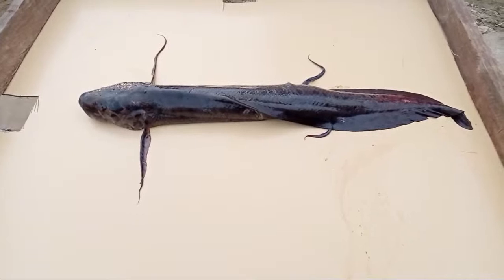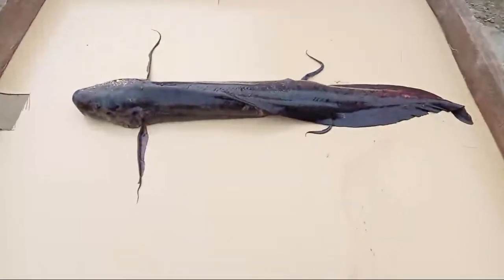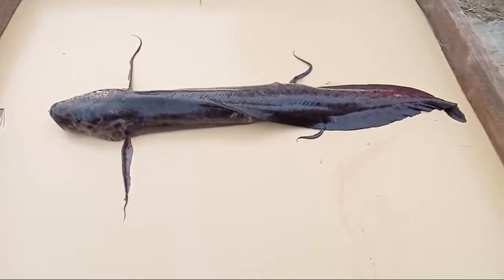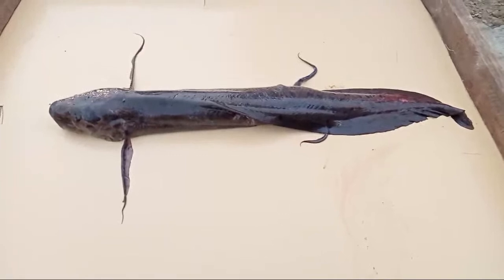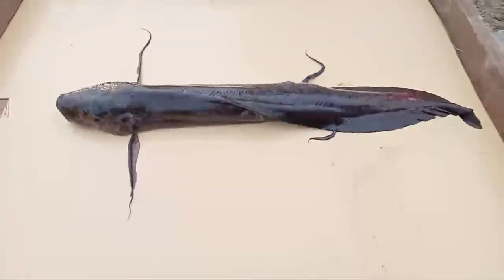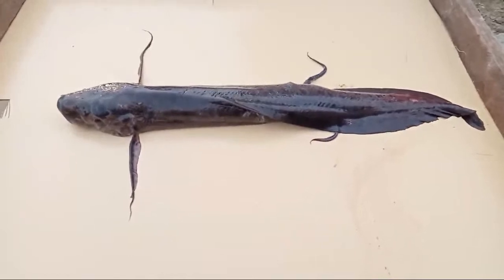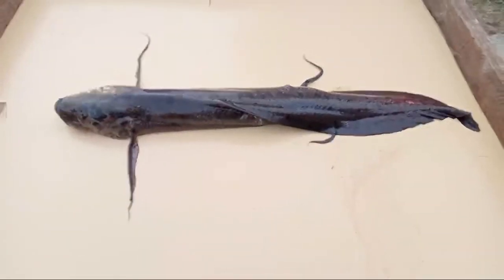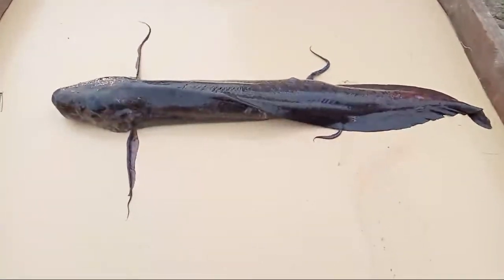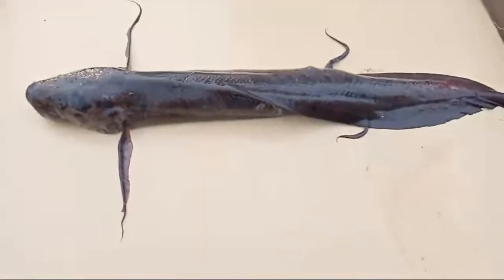Hello guys, welcome back to Fish Academy. Guess what I have today on my sorting table. I think the title is 'scary fish not seen before.' Welcome back to Fish Academy — I want us to look into this fish. If you've seen this fish before, mention it. Someone is going to tell me the name. It's actually like a snakehead fish, but I'm sure it's not going to survive.